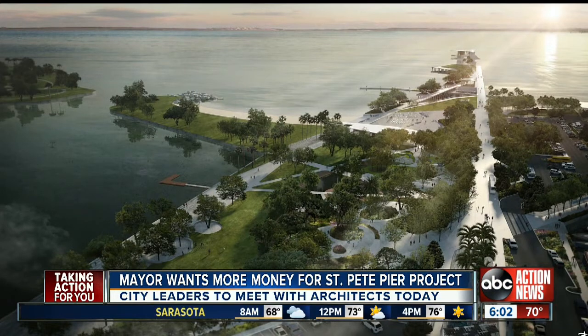But the city council may not be on board with all this. They're going to be meeting at around 8 this morning with that architecture company to go over those renderings and debate whether or not that extra money is worth it to spend on the pier and whether those upgrades are really worth that extra money. For now, live here in St. Pete, Adam Weiner, ABC Action News.